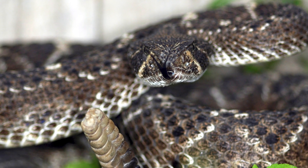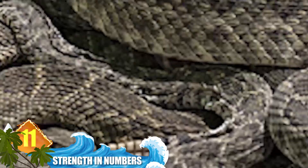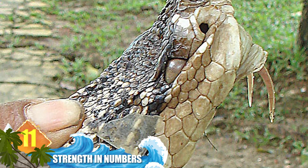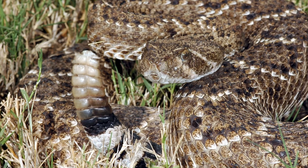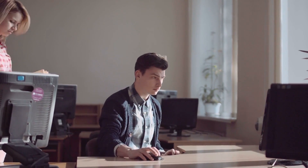Number 11: strength in numbers. Did you know there are more than 200 species of vipers? That includes well-known specimens like cottonmouths, bushmasters, and rattlesnakes like the western diamondback. They're widespread around the globe, with Antarctica and Madagascar being among the few places they're absent. Some of those serpents, including the three just mentioned, are identified as pit vipers.